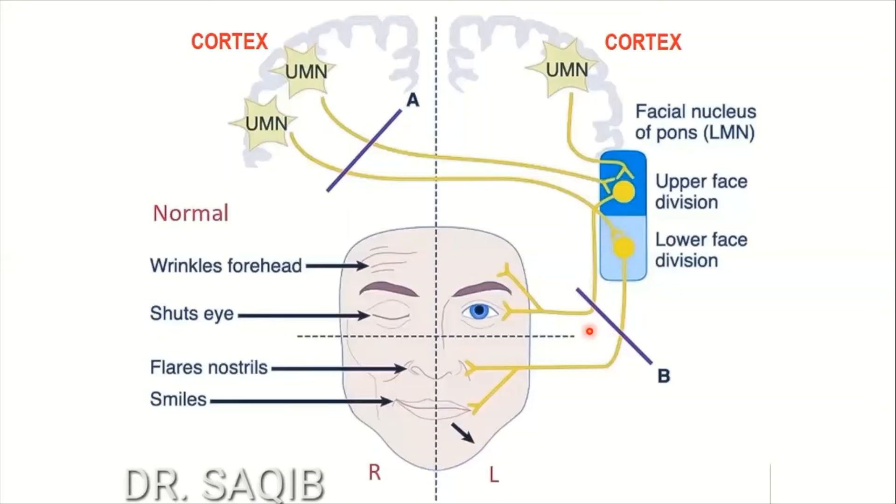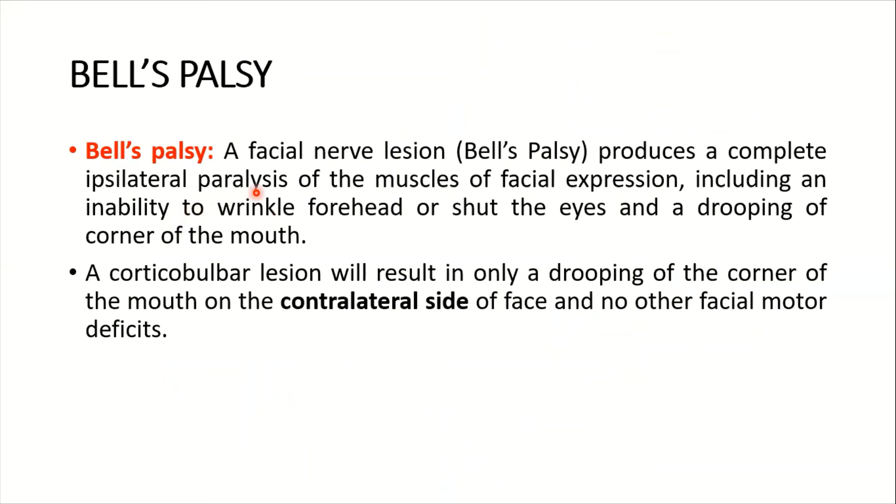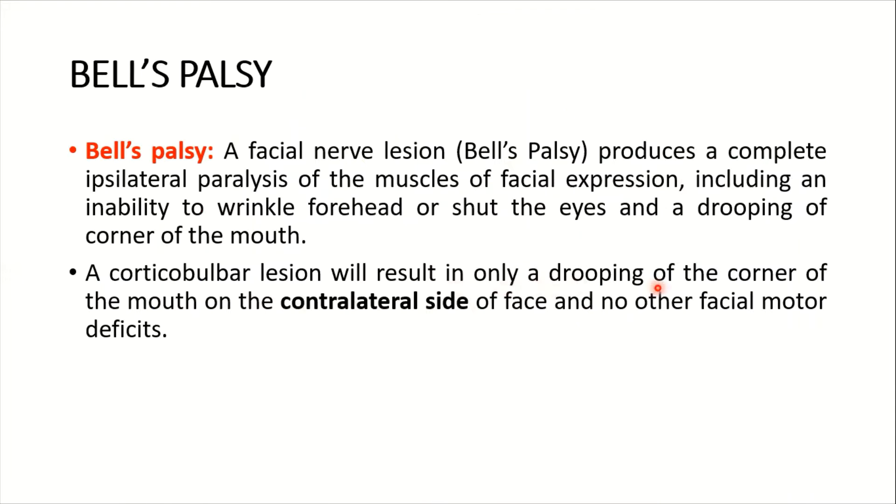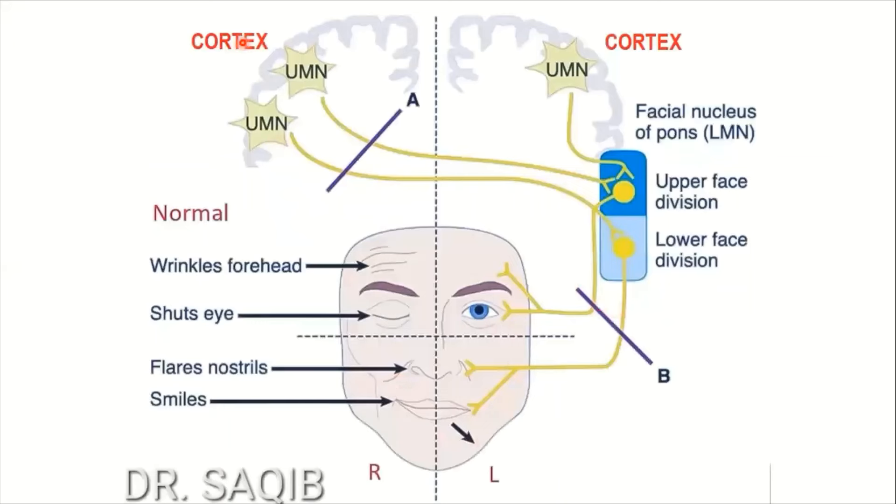To summarize: Bell's palsy — an infranuclear lesion — produces a complete ipsilateral paralysis of all muscles of facial expression, including inability to wrinkle the forehead or shut the eyes, and drooping of the corner of the mouth. A corticobulbar (upper motor neuron) lesion will result only in drooping of the corner of the mouth on the contralateral side of the face, with no other facial motor deficits.